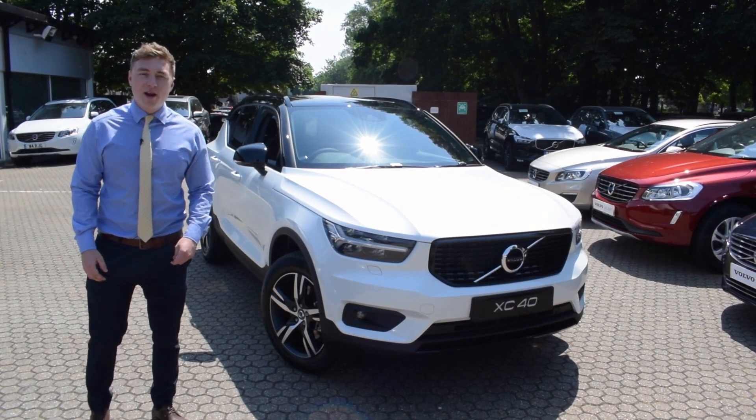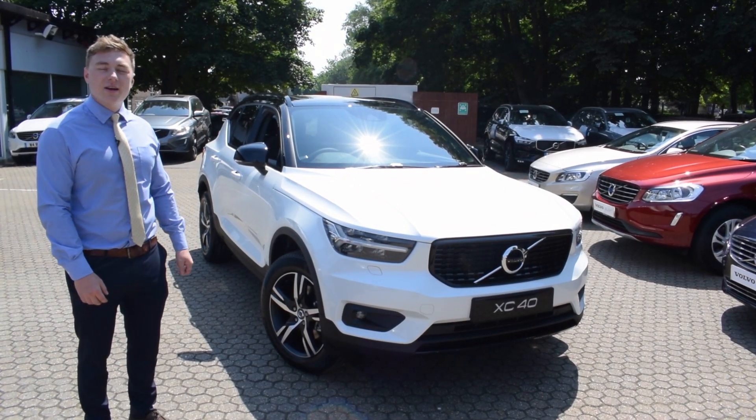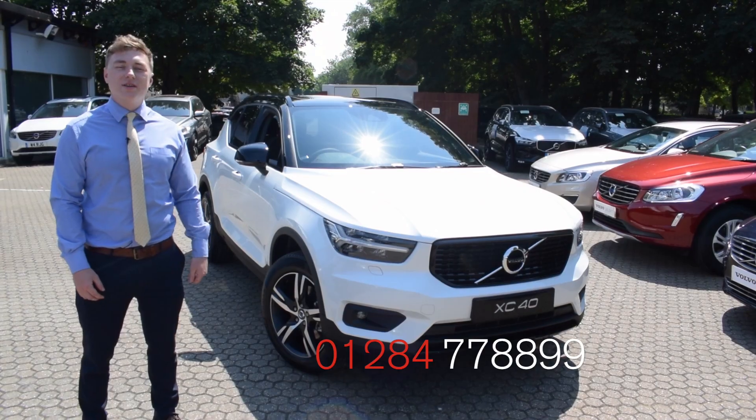So if you'd like to drive away this brand new XC40, give us a call today on 01284 777 889.